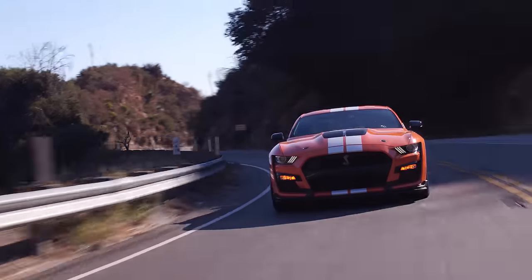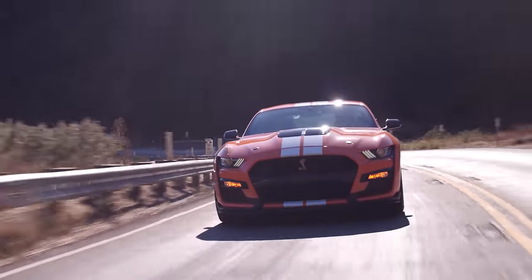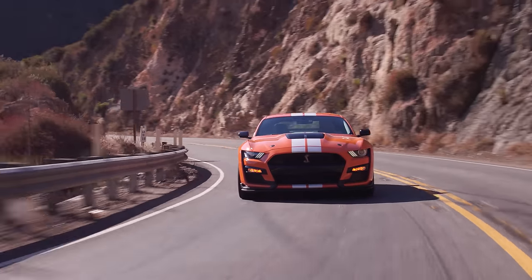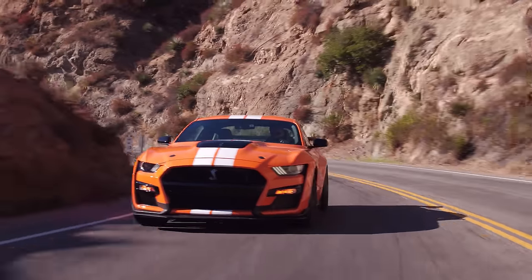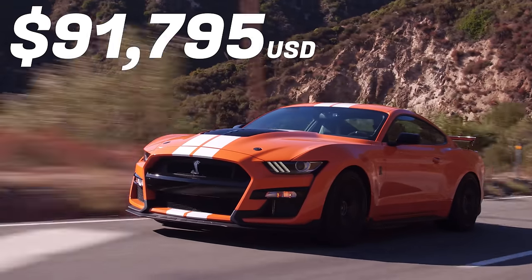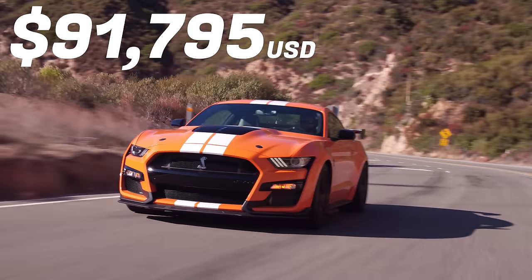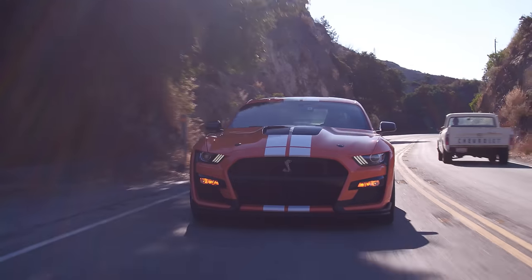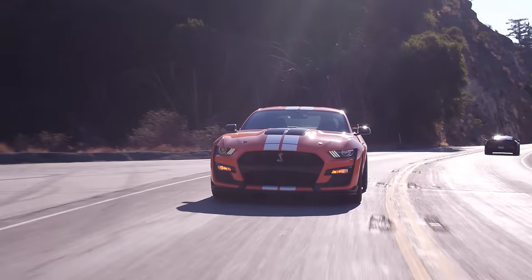The 2020 Ford Mustang Shelby GT500 starts at $70,300 US, or $94,675 Canadian. The total price for this particular car we're driving is $91,795 US. It's a lot of money, but it has a higher horsepower number than the Ford GT — it's the most powerful car Ford has ever built horsepower-wise. It's also cool that it splits the difference between the Hellcat and the Hellcat Redeye, right in the middle.